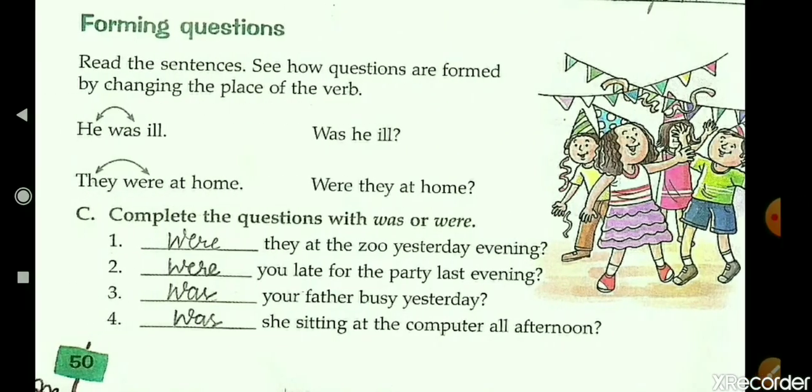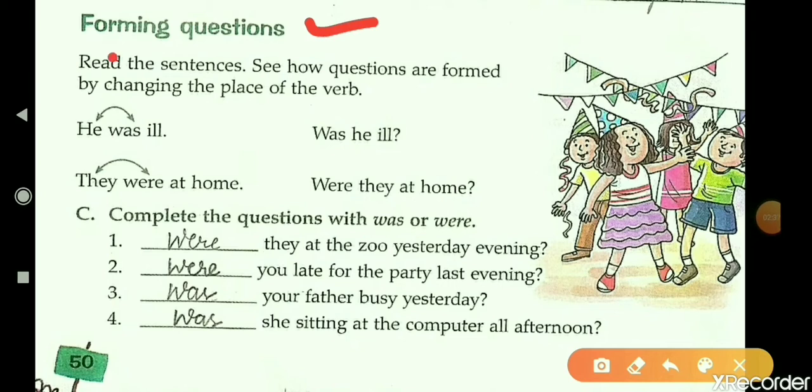Now come to the next exercise: Forming questions. Read the sentences and see how questions are formed by changing the place of the verb. We can easily form a question by changing the place of the verb. For example, 'He was ill' becomes 'Was he ill?' At the end we give a question mark. We will also call these interrogative sentences.